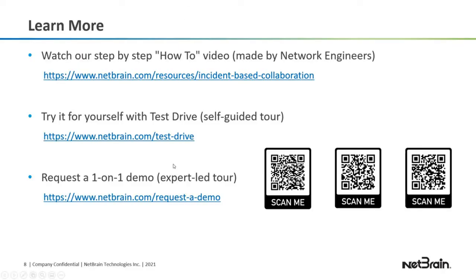If you don't want to do it by yourself but want one of our NetBrain experts to help you, you can go here and request a demo and someone will get back to you. I'll paste these links in the chat in a second.